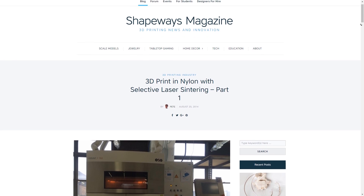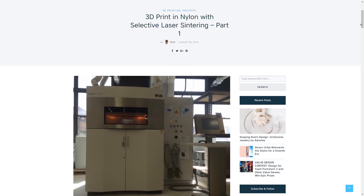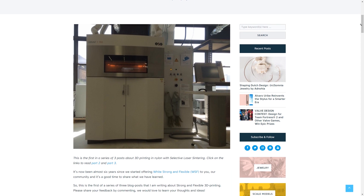In this video I want to compare both the Formlabs Fuse One and the Sinterit Lisa, as well as compare them to some commercial SLS prints I received through Shapeways. These would have no doubt been printed on an EOS system — the original company to produce SLS technology — and an EOS SLS system costs well in excess of a few hundred thousand dollars.